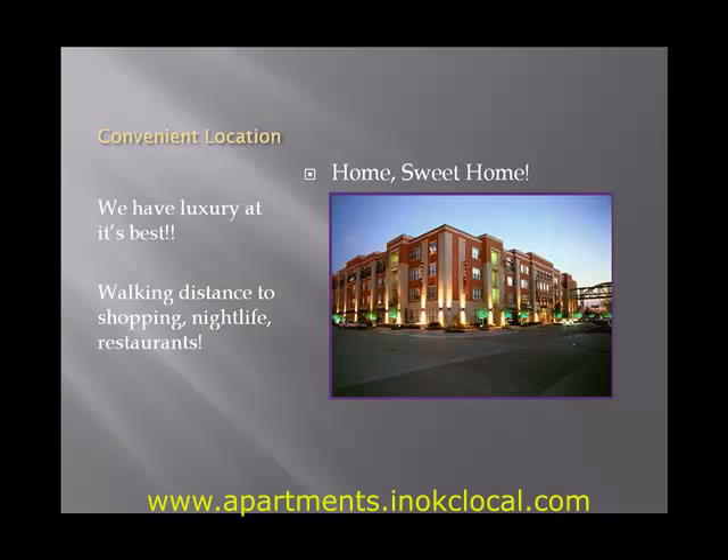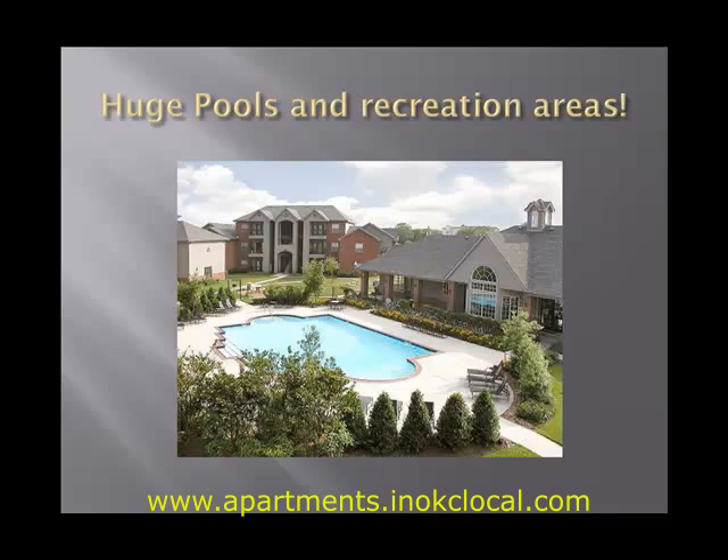Lush landscaping and antique brick inspire a feeling of tranquility. Relax poolside, work out at our on-site athletic club, or enjoy a quiet dining experience on your private patio or balcony. Your local apartment community — affordable apartment living at its best. The premier local apartment community in the area.